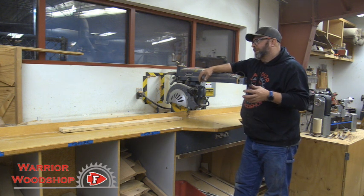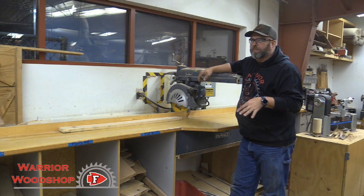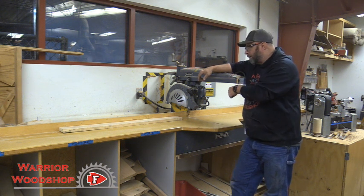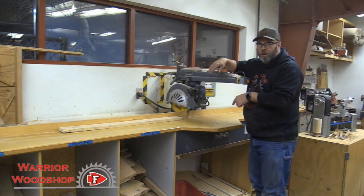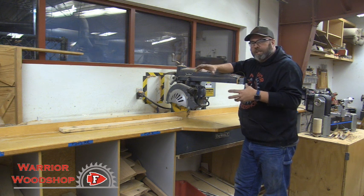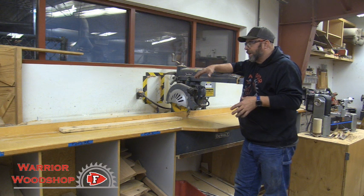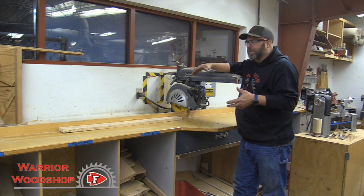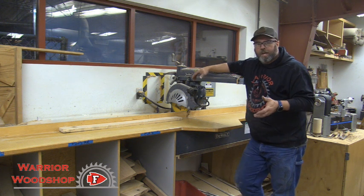Back then, sliding miter saws were just being invented and weren't prevalent, so the miter saw was restricted to a six or eight inch cut. Our radial arm saw here at the Warrior Wood Shop can do up to a 16 inch cut — most can do 12 all the way up to 24 inches. Now that the sliding miter saw has been out 20 to 30 years, 12 inches is the common 2x12 material. Anything larger, you'd refer to your circular saw or a portable table saw.